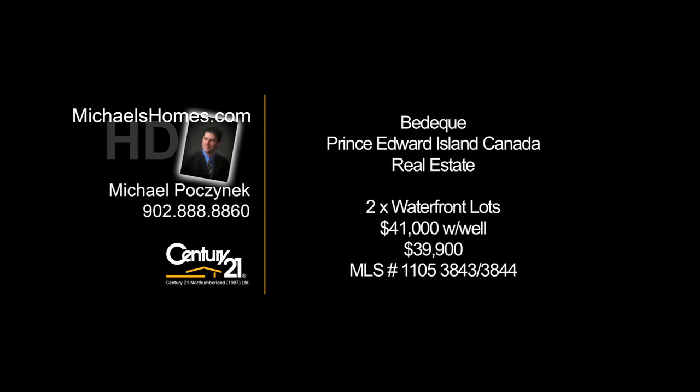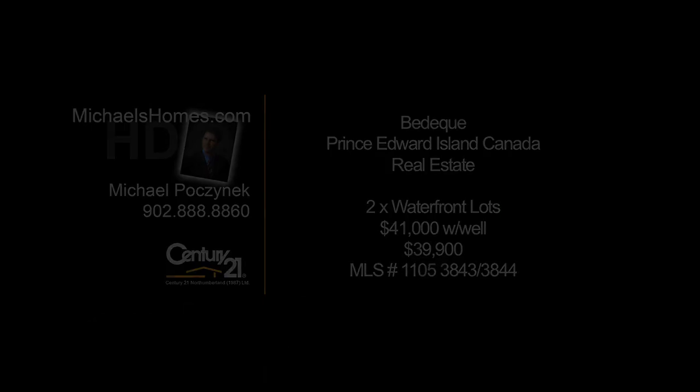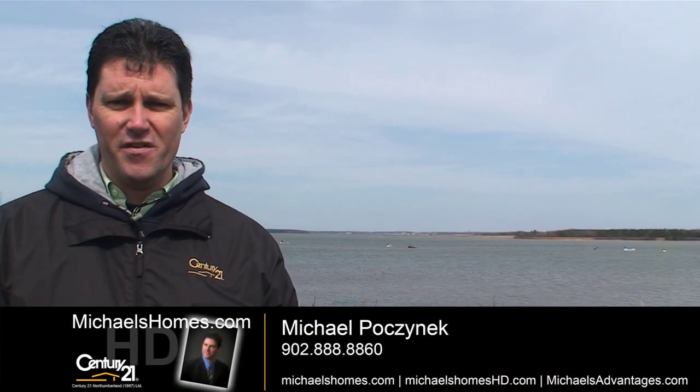Hello and welcome to Michael's Homes HD, Prince Edward Island's number one source for high-definition real estate video. Good day everybody. Michael Posnick, Century 21 Northumberland.